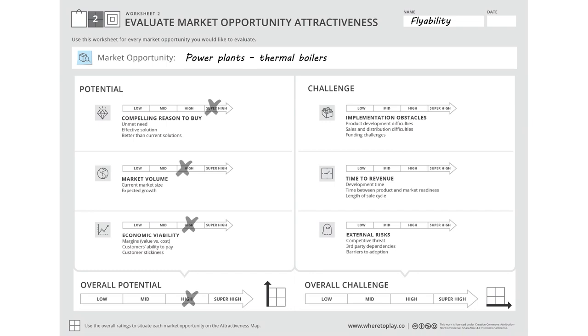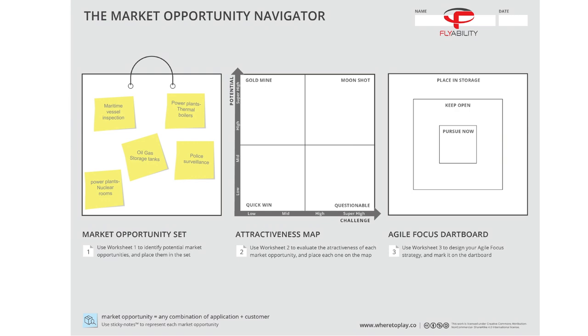The market volume is also quite high, and so is the economic viability of this opportunity, due to large margins and customers' ability to pay. FlyAbility estimated the overall potential of this market as high. As for the challenges in capturing this potential, the firm already had the know-how for developing the drone and estimated both the implementation obstacles and the time to revenue as mid. The external risk seemed low because competition is limited and success is not dependent on other parties. So the overall challenge of this market was estimated somewhere between low to mid. The result of this evaluation can now be summarized on the attractiveness map.